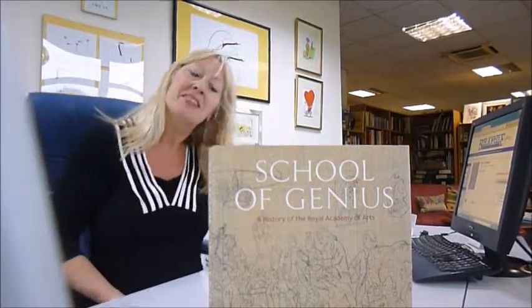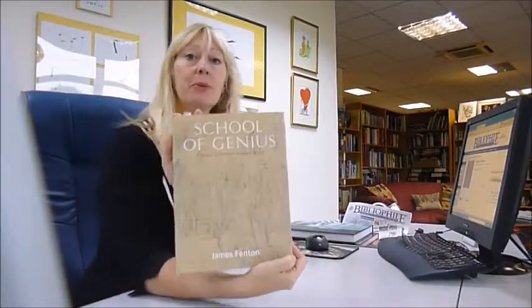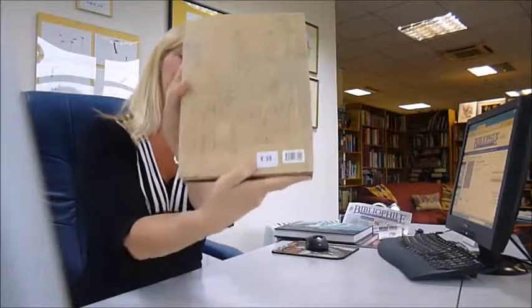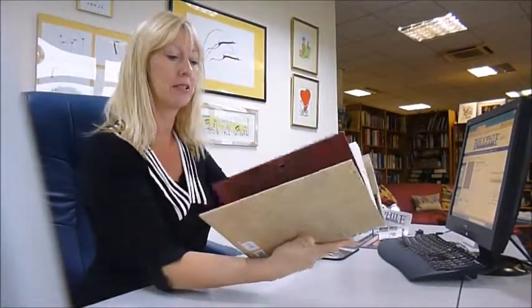Maybe you've been to Burlington House to the Summer Exhibition, or if you're not a visitor to London, you will love this History of the Royal Academy of Art. It's called A School of Genius — a £35 book which bibliophilebooks.com is knocking £20 off. It's just £15 while stocks last.